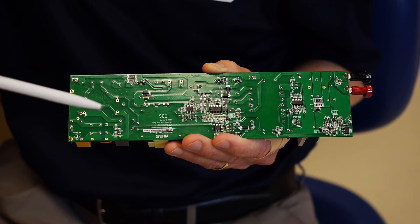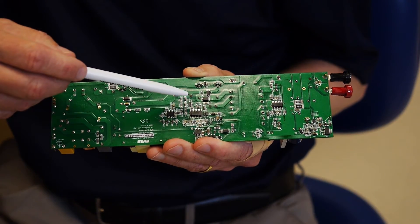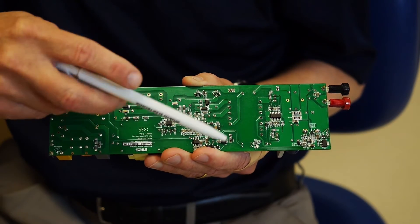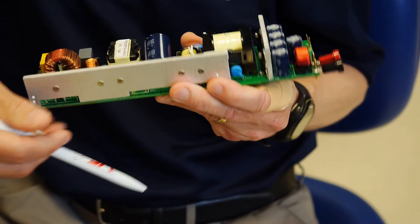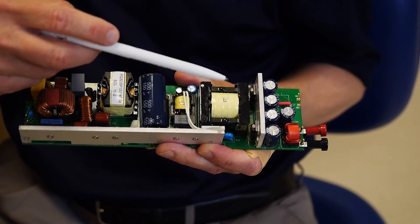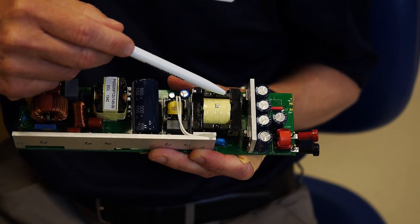When you look at the back side of the board, you can see our PFC controller, our LLC controller, followed by our SR controller, MP6922. When you turn the board over, you can see our heat sink, which has both the SR controller FETs mounted to it. We'll be looking at the thermal imaging of this heat sink and comparing it to the Schottky diodes.